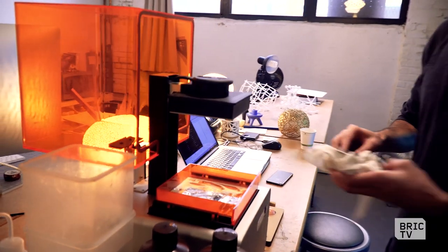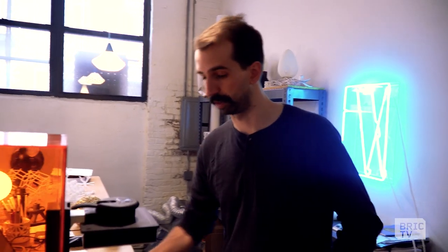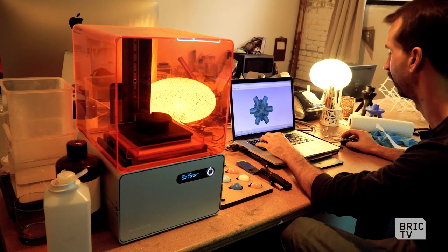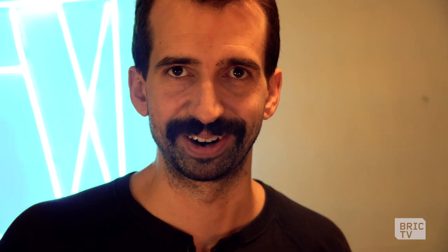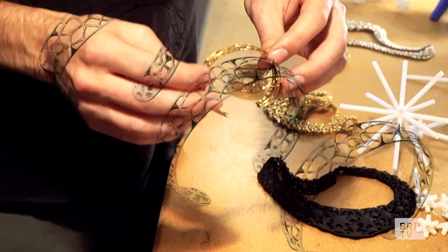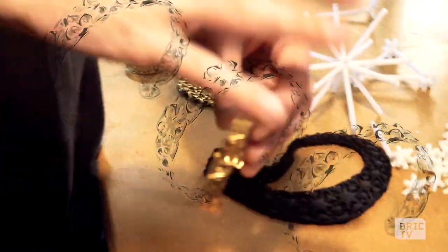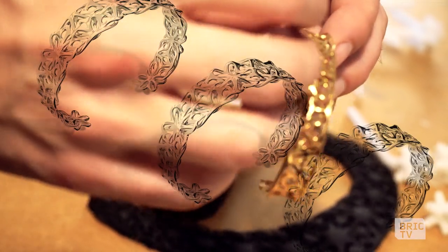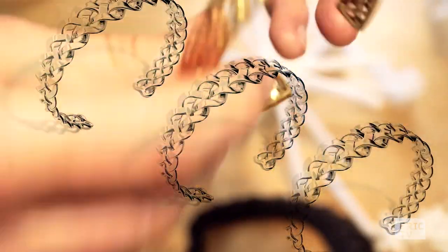This is like the first 3D printing technology ever developed, back in the 80s, and this is one of the first desktop versions that are kind of affordable. A 3D printer is great because it takes something virtual and brings it into the world — it gives us a reason to get out of the computer and look at it physically. This is a lost wax cast cuff — printed in wax, then they pour plaster around that mold, pour metal in to fill it, break the mold away, and you're left with this.